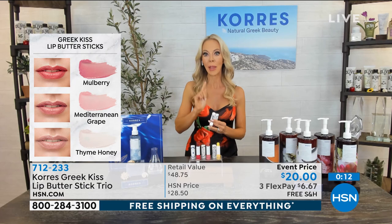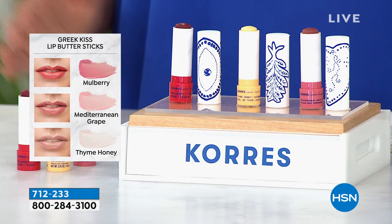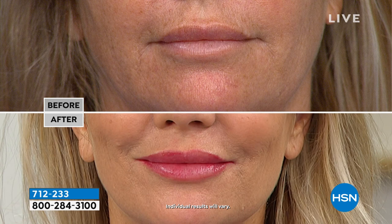Mix and match them, have fun with it. Put the gold over the berry. Put the nude mixed with the berry. Remember, anything you get from Kores is actually going to be good for you, so you're going to see a difference not only instantly but in the long term. If you're like me, I have something on my lips all the time. I should be like a lip gloss sommelier — I am the queen of lip glosses.